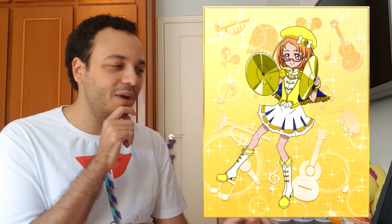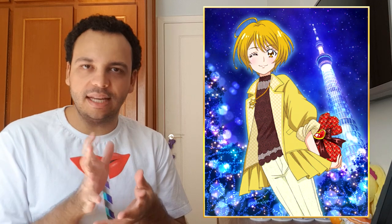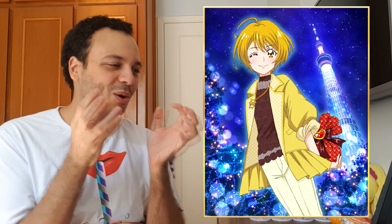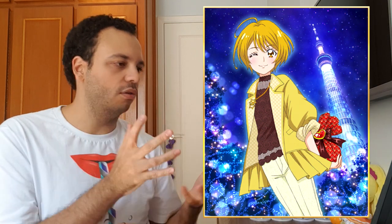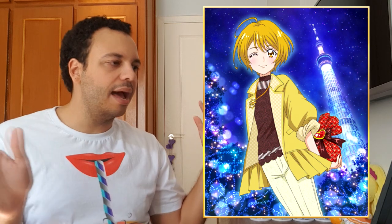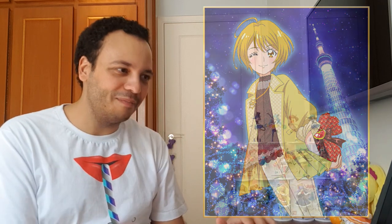Last but not least was Asterisk's choice. Asterisk chose this card from Homare, Cure Etoile from Hugtto. And it just looks so good. This card is also part of the Valentine's Day set, and she's just there holding her chocolate in hand prepared to give it to her loved one. It just looks adorable. It has Homare written all over it — her style, the cool pose she's in, and the background with the glittery trees and the big tower. Everything looks very, very beautiful.